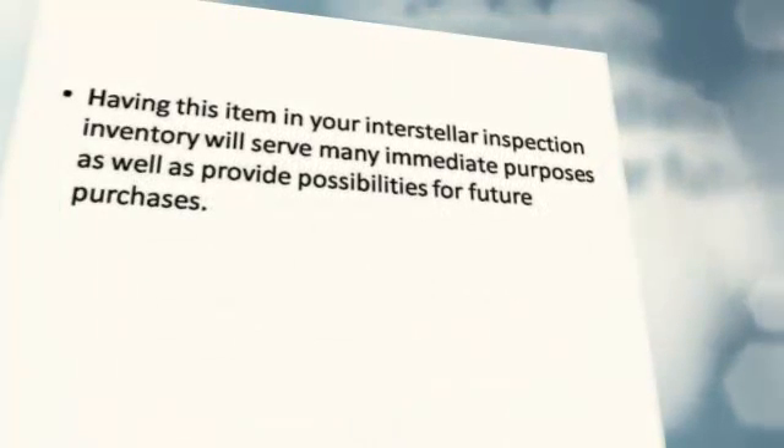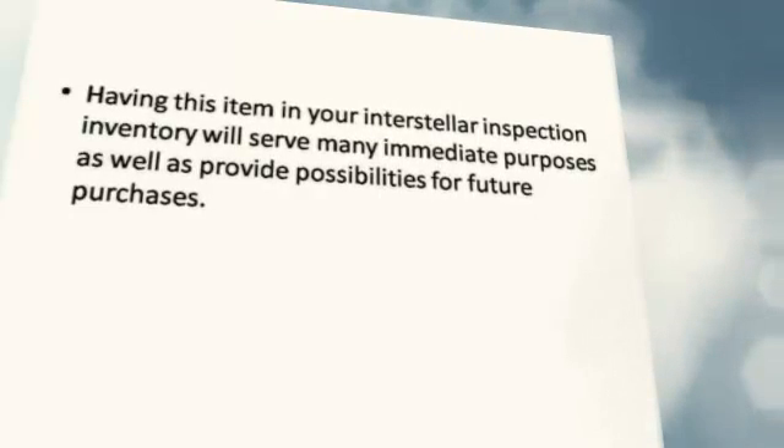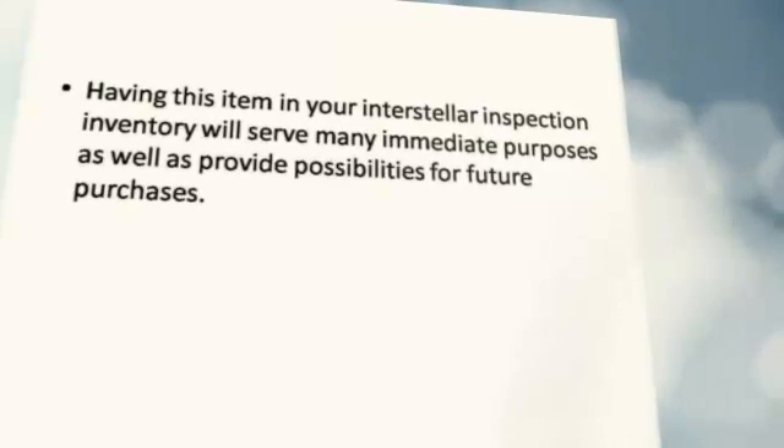Having this item in your telescope inventory will serve many immediate purposes as well as provide possibilities for future purchases.